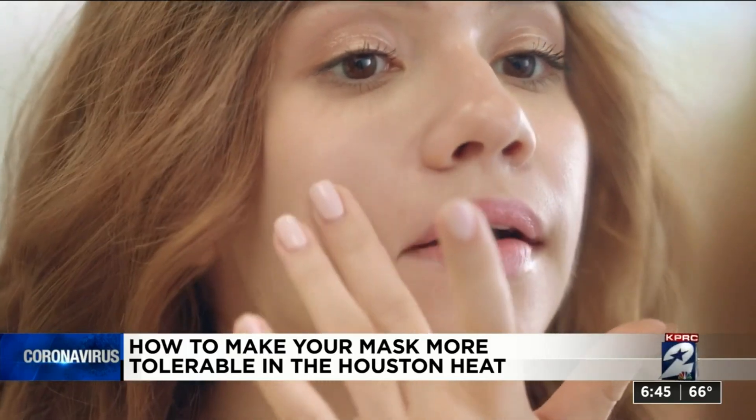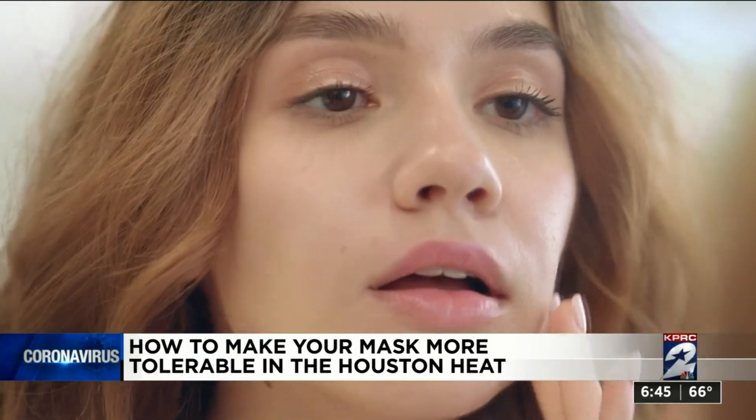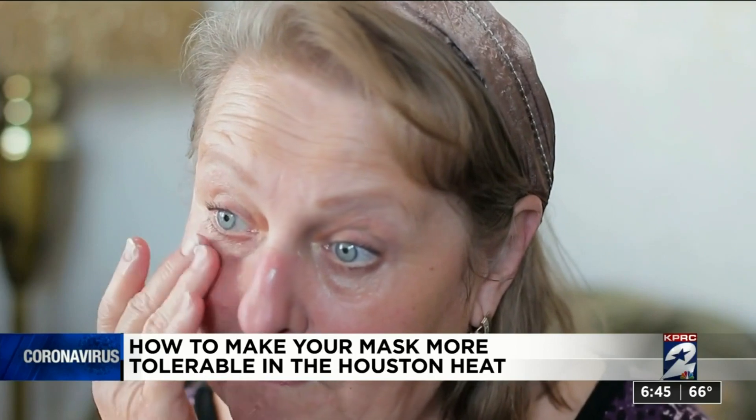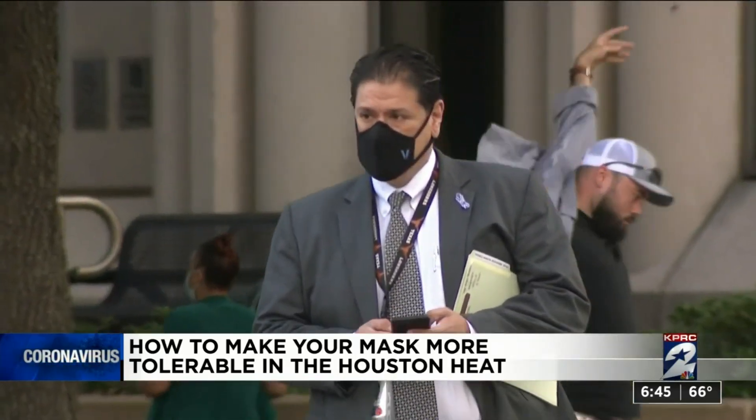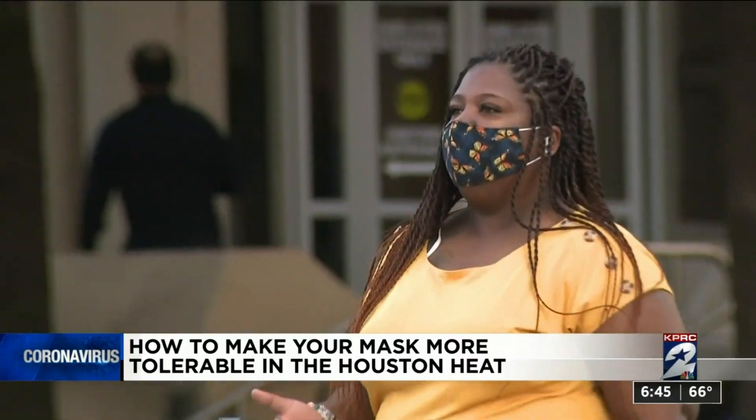One of the best ways to protect your skin is to use moisturizer daily. Experts recommend adding a moisturizer to your face about 30 minutes before you put your mask on, to help protect the skin and keep you cool with healthy skin.